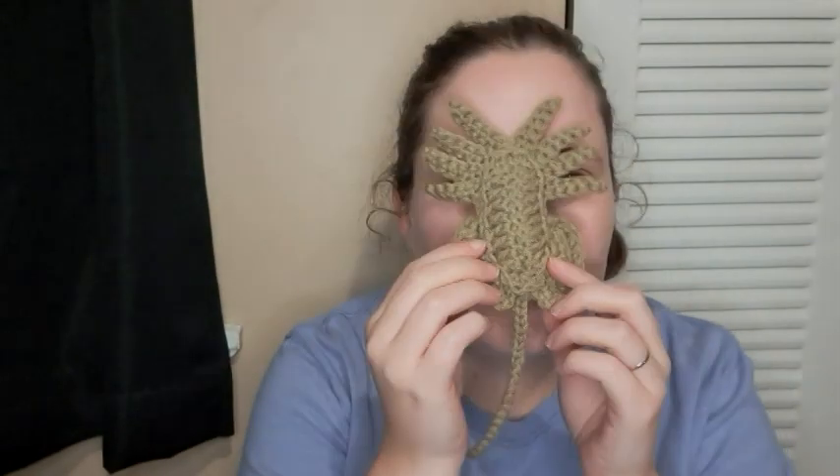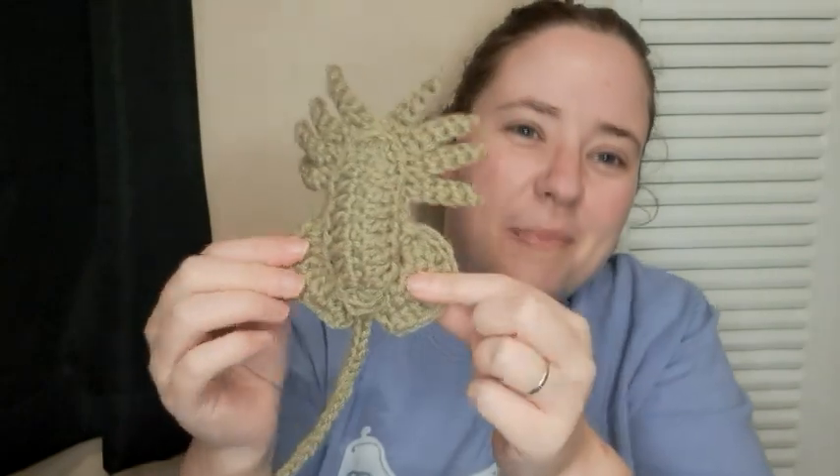Anyways, here it is — it's a facehugger! They're a lot bigger in the movie; they go over your face and wrap their arms around it, and then this part goes in your mouth and plants an egg in your stomach or something like that. But look at him — he's cute!